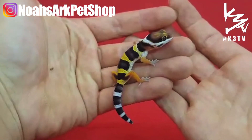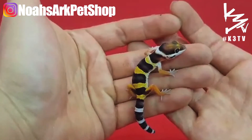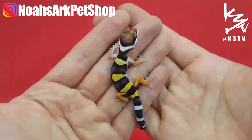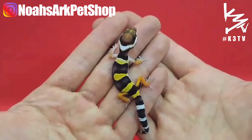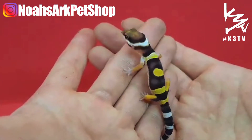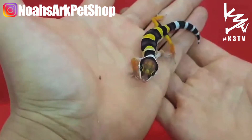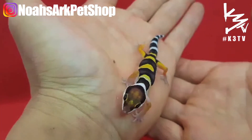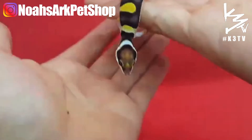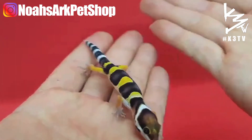Look at that contrast in this gecko — this is going to be one incredible high-colored, high-contrast gecko in the future. This is going to be a hold back; it won't be for sale, just to see how it turns out with a little bit of age. And the blacks on this are black like a black knight. This is a beautiful animal.